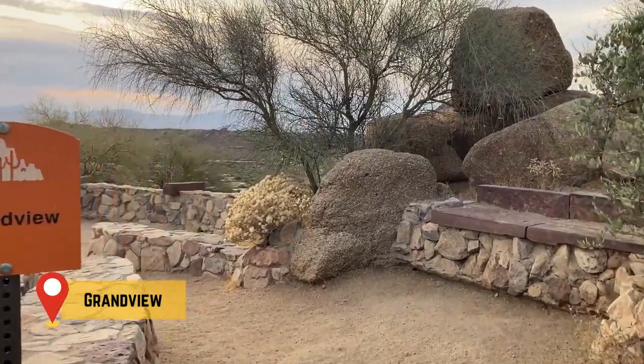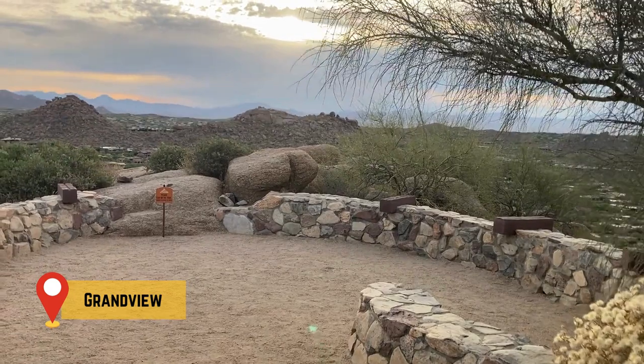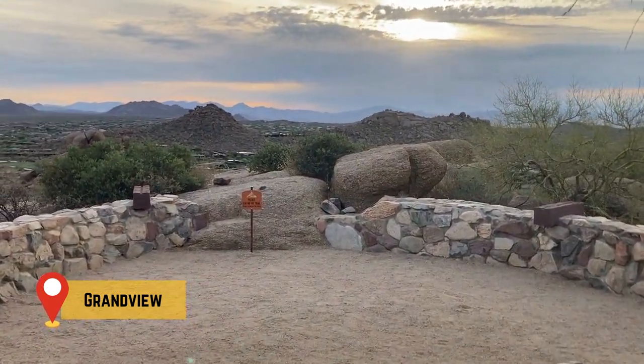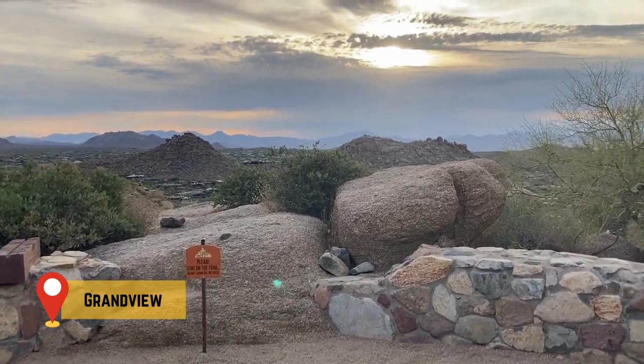About seven-tenths of a mile into the hike, you'll come to the Grandview Scenic Overlook. This vantage point provides magnificent views of the Sonoran Desert and breathtaking views of the morning sunrise.